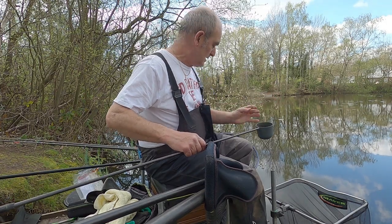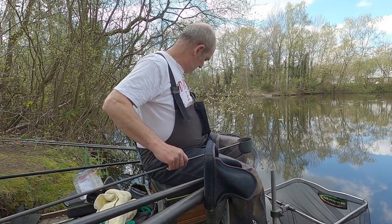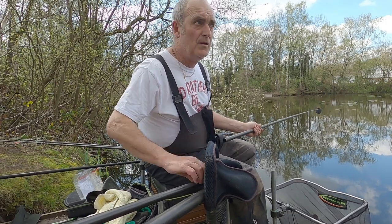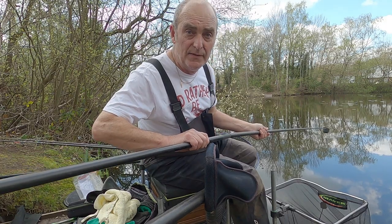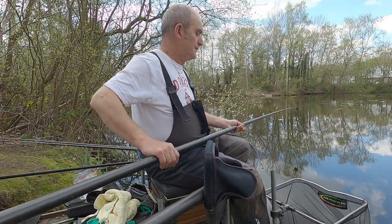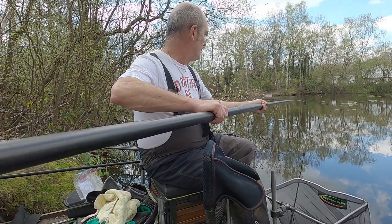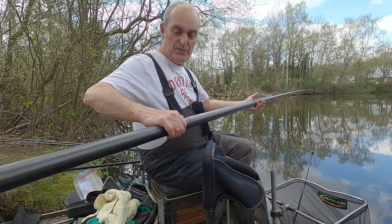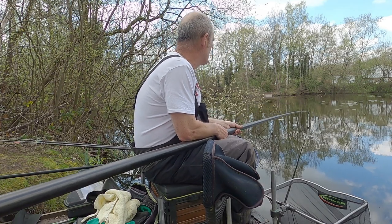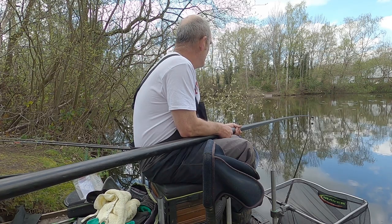I'm going to kick off each swim by putting a few micros in, just a few expanders. I've flavoured all these pellets in the banoffee soak from Tonewbake. That joint on my pole I'm using as my distance marker, and I've got a marker on the other side.